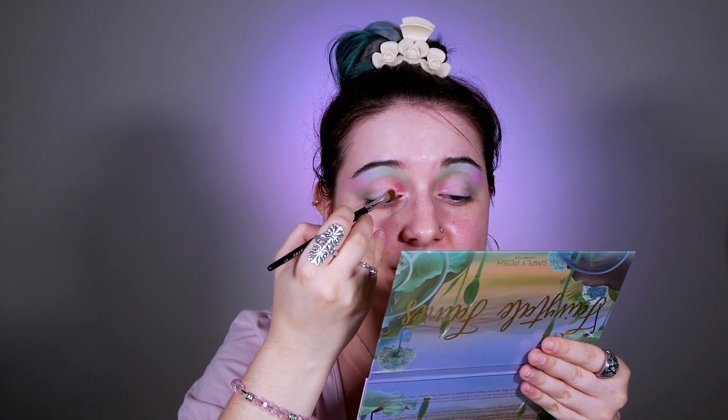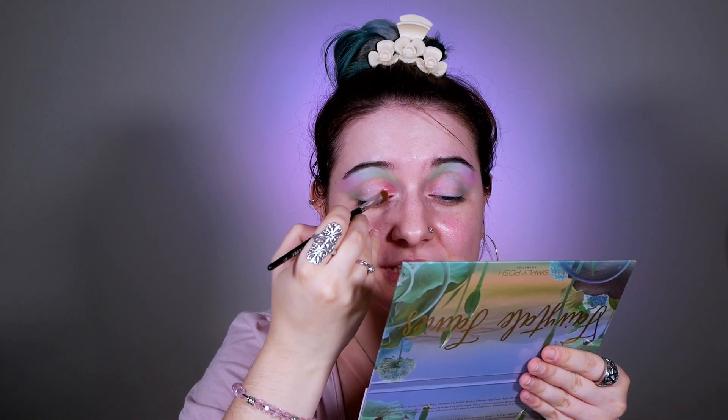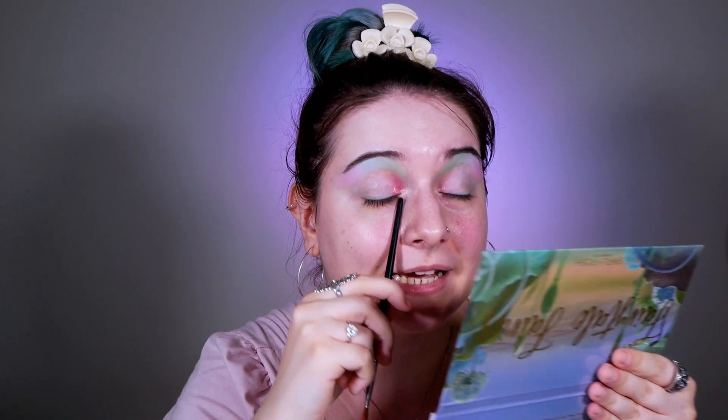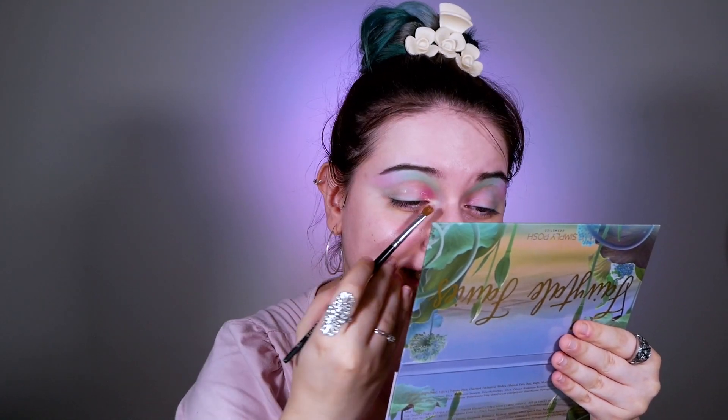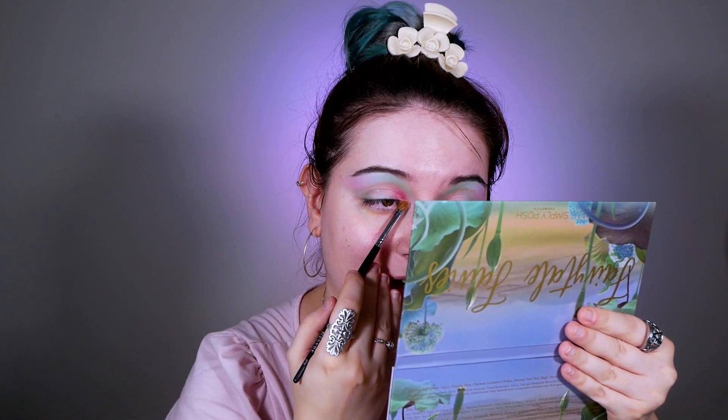In other videos I've said that to understand if a shifty eyeshadow is good quality, my criterion is how much space it needs to start showing the duochrome shift. When it doesn't need a lot of space, usually you have a great eyeshadow — and that is the case here. I've literally applied just a little bit and I can already see the sparkles. The ultimate test will be the creasing — I'm so curious to see if they crease or not.